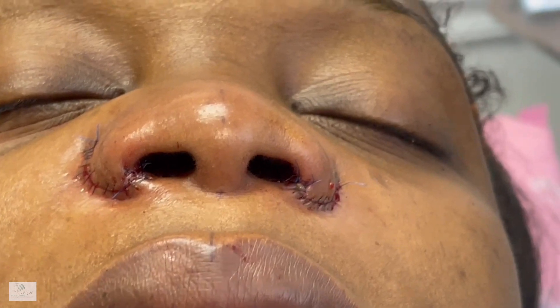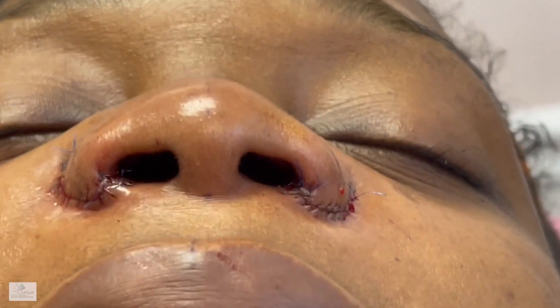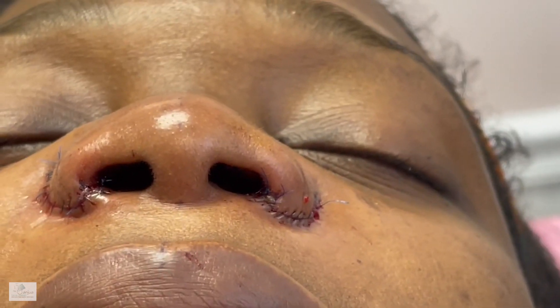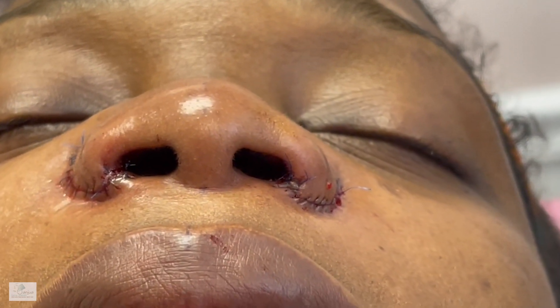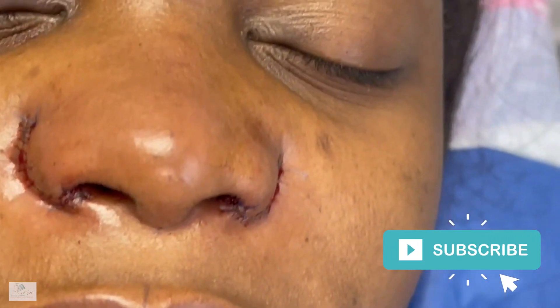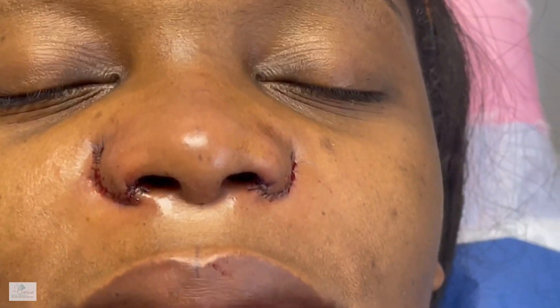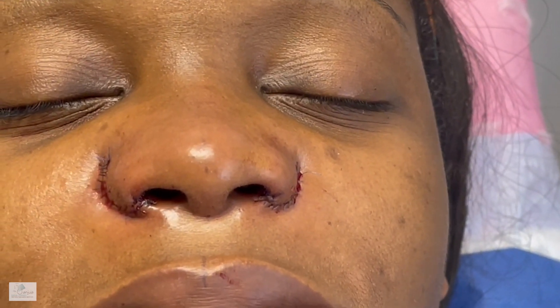We're finished — look at those nostrils! That's going to be nice. They look really good, they're symmetrical, and they're a lot narrower than what she had, which is exactly what she wanted. She's coming back in five days and we'll show you what it looks like then, because right now there's a lot of edema and injection-related swelling. Make sure you clean it well — that's the number one issue when you get infection, so please, please, please take care of it.